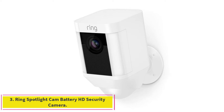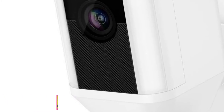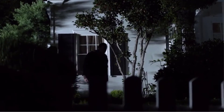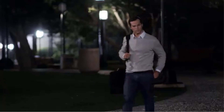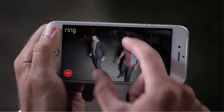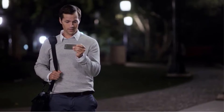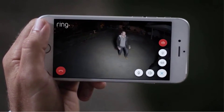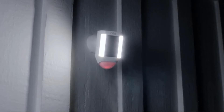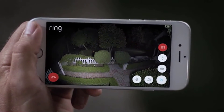At number 3, the Ring Spotlight Cam Battery HD Security Camera. This small security camera is a great option for those looking to customize their security. It allows you to select your own motion zones so that you choose the areas in your home most important to you. Installation is simple and takes only minutes right out of the box. Advanced motion detection lets you select the zones that matter most, and if any zone is triggered, you'll get an immediate text alert right to your mobile device.